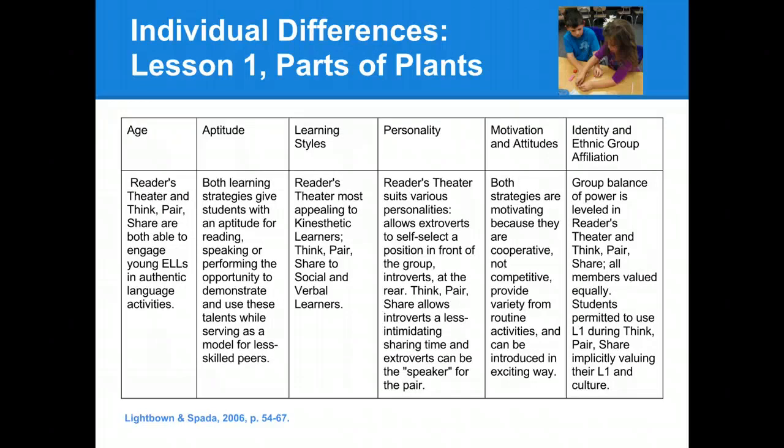For our first lesson, the Parts of Plants, we considered the individual differences in this way. For the age, we thought that readers' theater and think-pair-share would both be able to engage English language learners of this age group in authentic language activities.